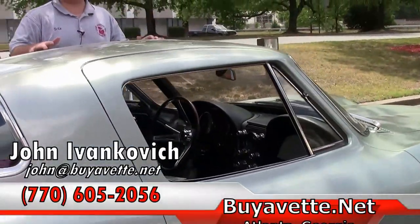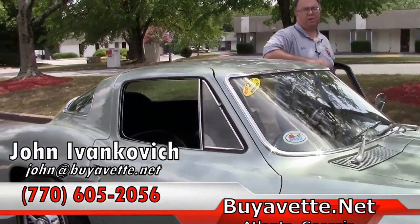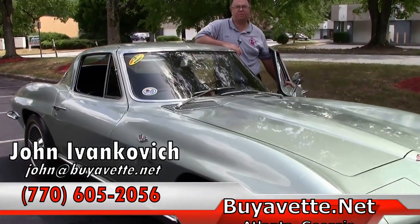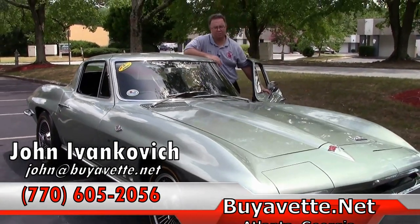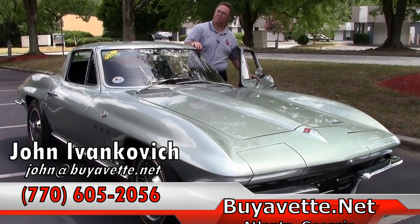Folks, if you'd like to know more about this Corvette, or any of our hundreds of Corvettes we keep in stock, please give me a call at 770-605-2056, or email John at Buy A Vet. Don't forget to subscribe to our YouTube channel — we'll see you all on the road.